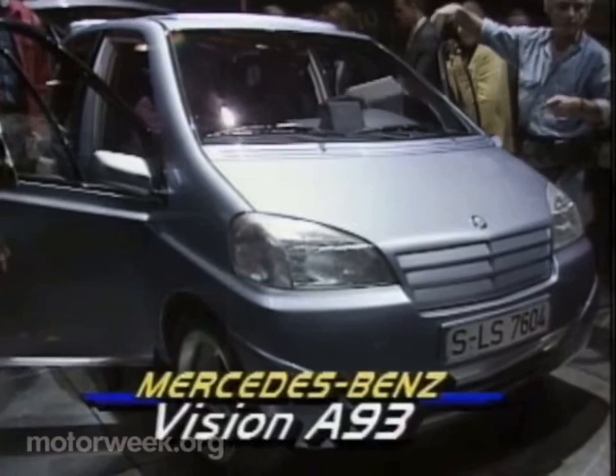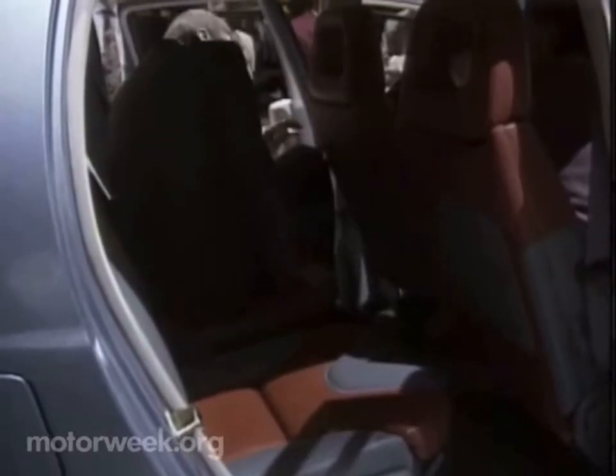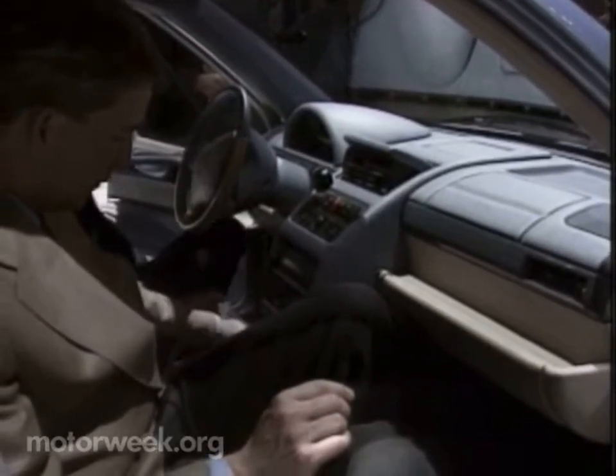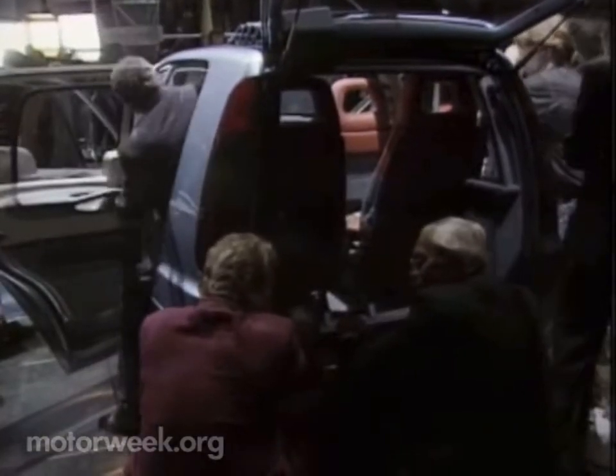But without a doubt, the hit of the show was the Mercedes-Benz Vision A93. All major drive components are located under the floor, allowing maximum interior space. It will accept a variety of engines and includes all the safety and comfort features one would expect in a Mercedes.